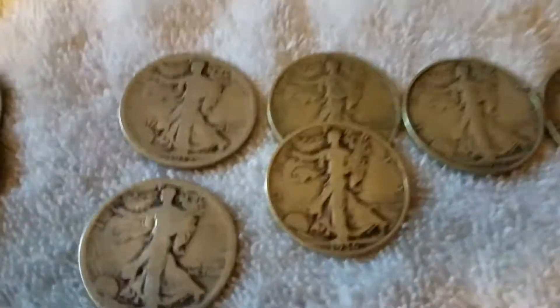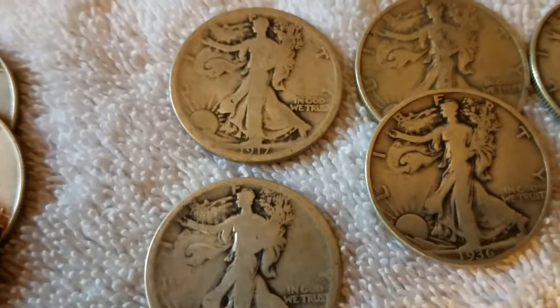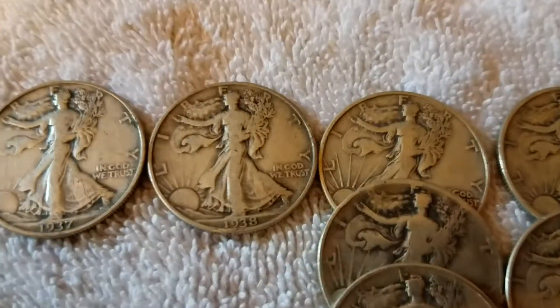Walking Liberties — we've got some interesting years here, that's why I like doing this. 1 1917, 1 1918, both in excellent condition. 2 1936s, 1 1937, 1 1938, and here's where we get a lot of them.